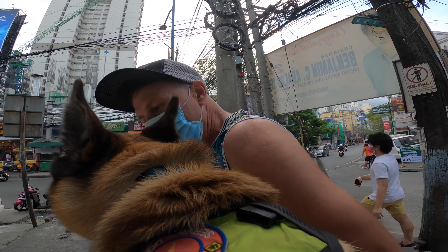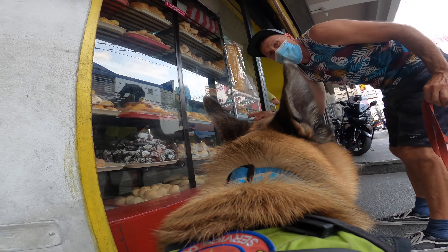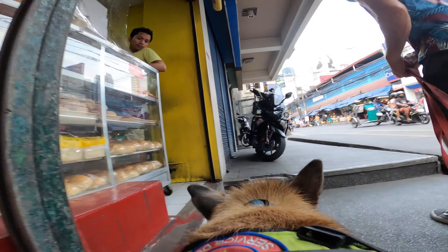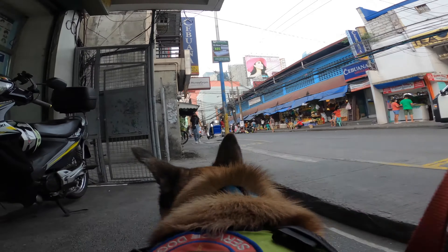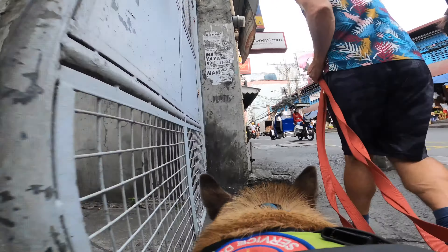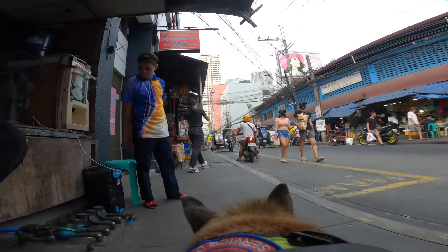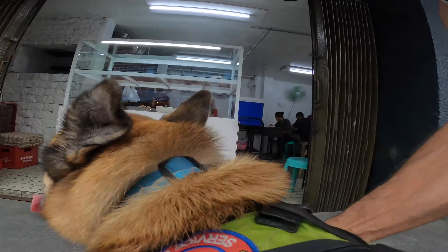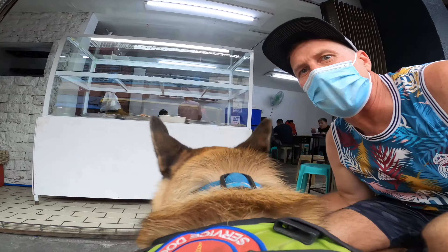I wanted to show you the local bakery shop here — check it out right here, all these little bakery shops. Amazing stuff. Every morning we come here and grab different stuff for our coffees. And the restaurant right here — you can see the food up behind the counter here. It's pretty amazing. We've eaten here a couple of times, pretty good stuff.